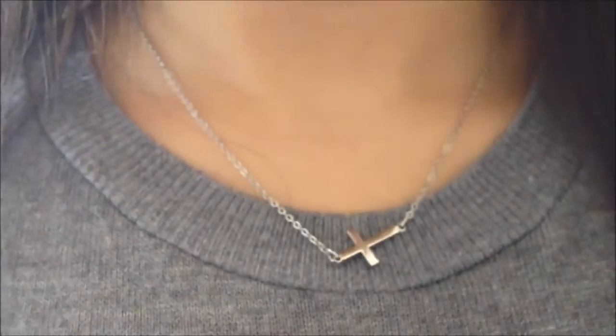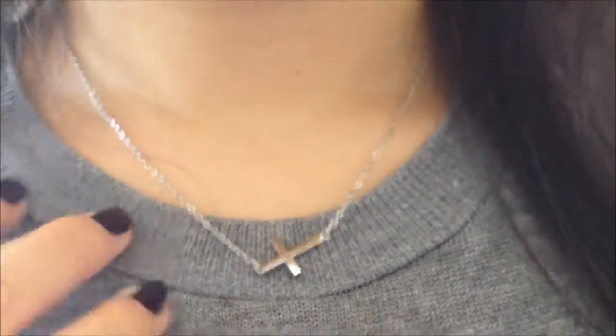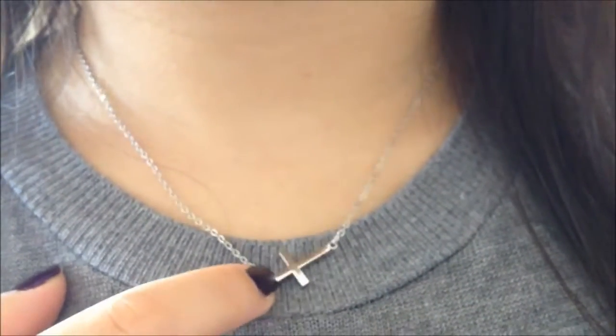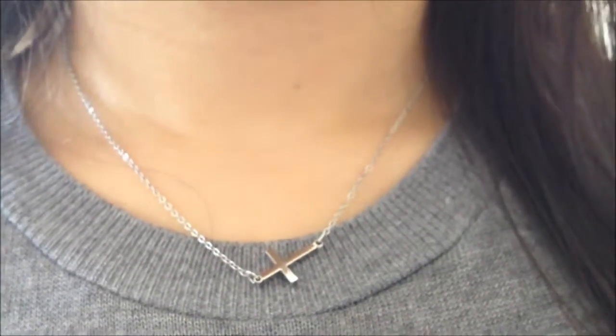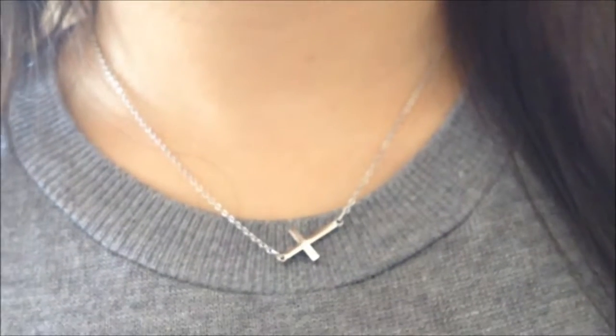For my necklace, I'm wearing this cross necklace which I actually just got recently. It's funny because I was never really into sideways crosses but I kind of just picked this one up randomly, and I ended up really liking it so I've been wearing it pretty often.